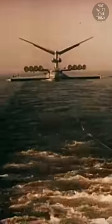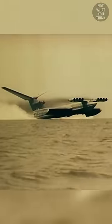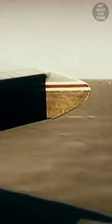Why this ship looks like an airplane is not what you think. Known as a chronoplane, this vehicle is able to fly over the surface of water thanks to ground effect — the aerodynamic interactions between its wings and the water surface below.